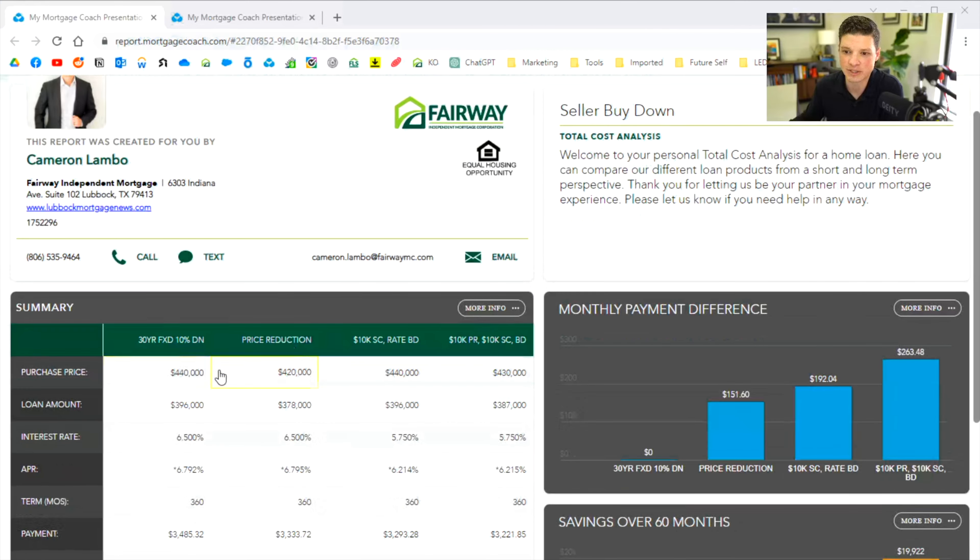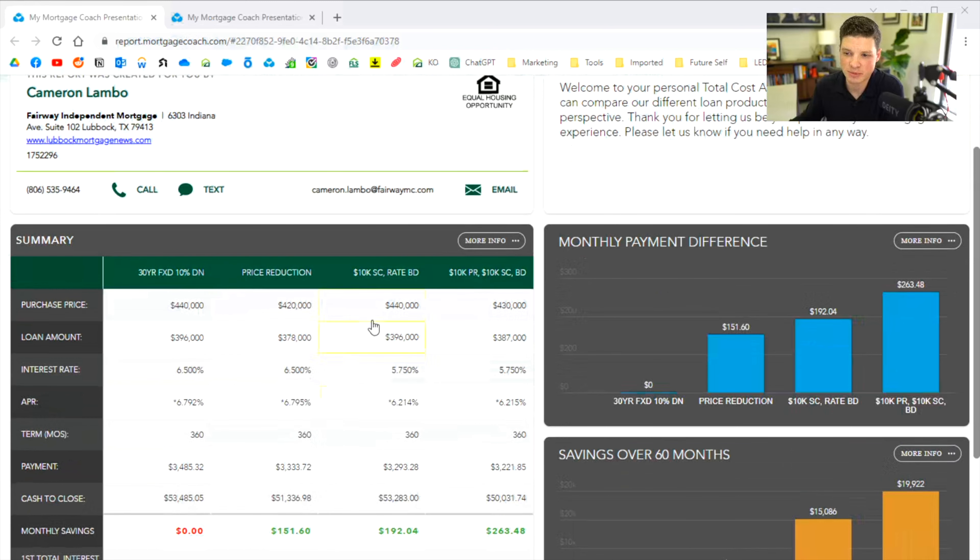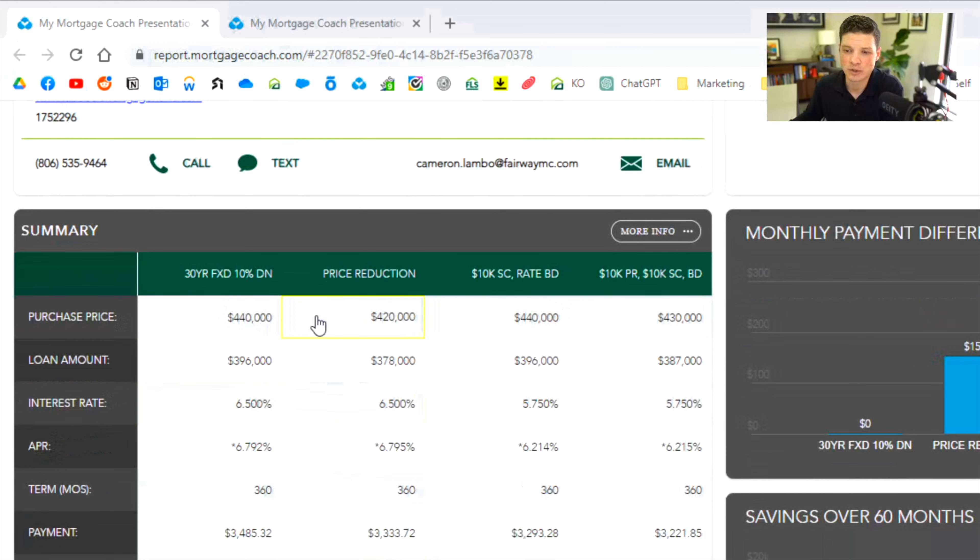In this example, it's going to show you four different options, with each option in each column. We're looking at a $440,000 house with 10% down on each option. The different options include scenarios like a seller credit or a price reduction. This will show the client different monthly payments as well as the cash to close difference. The first example is just buying at $440K, 10% down — no seller credit, no rate buydown, nothing like that.